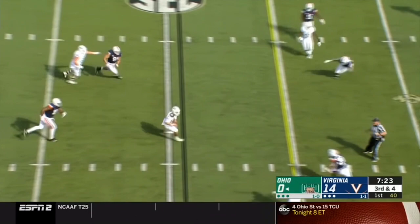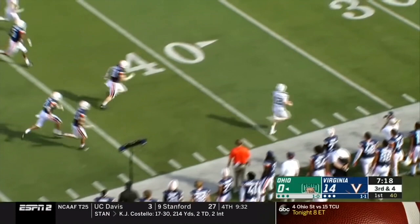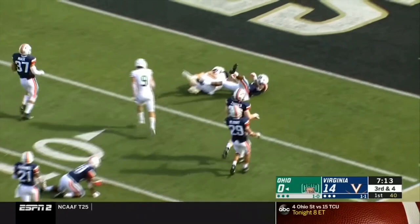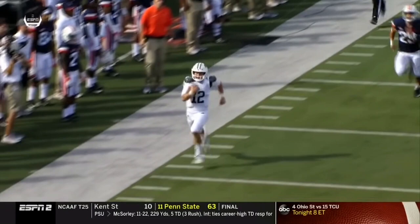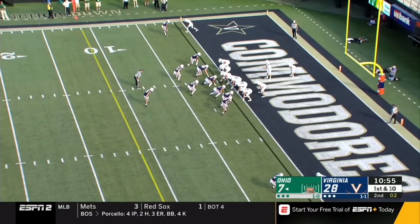Big play for the Bobcats. Rourke can run it if he wants, gets away and gets a block down the sideline. He had some room — Rourke wouldn't be able to go the distance, they've got an angle, cuts it back inside to the 10, down to the 5. He makes a key block on this play on the outside to spring Rourke down the sideline. Rourke did a good job of cutting it back.